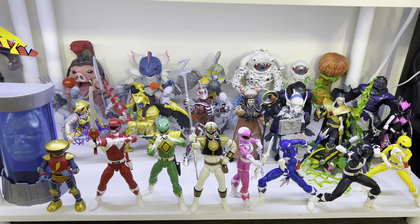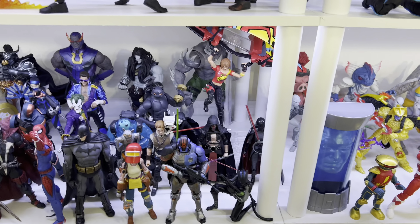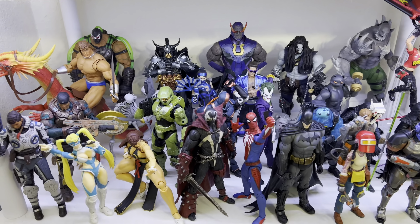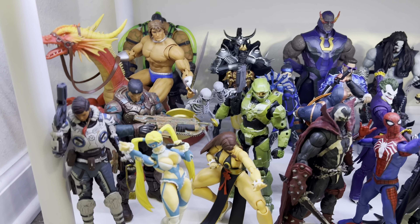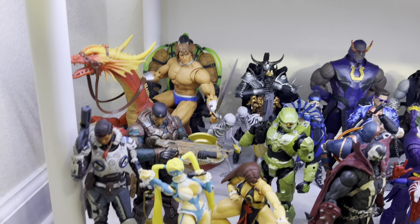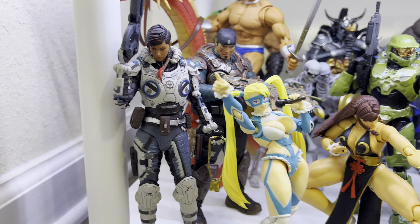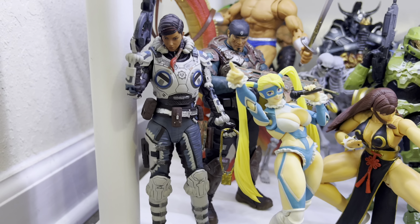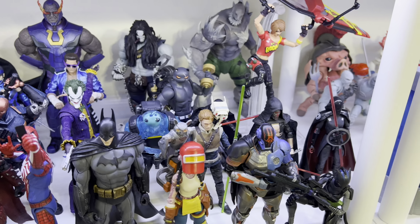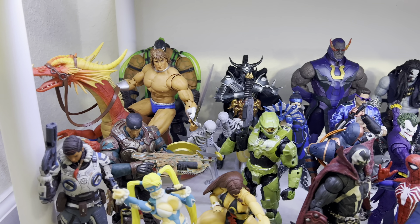Let me know what you think of that and also let me know who you'd like to see next in the line. Now we're going to look at my Gamerverse shelf — this is just a mix of a lot of my favorite video game characters. I still need to get a Mega Man because I'm a huge video game fan. This collection can keep growing — it's a mix of all sorts of lines: Hasbro, McFarlane, and Storm Collectibles.